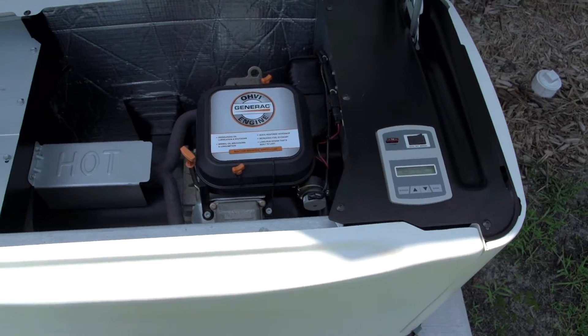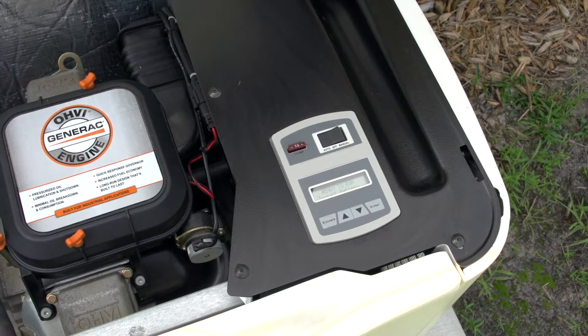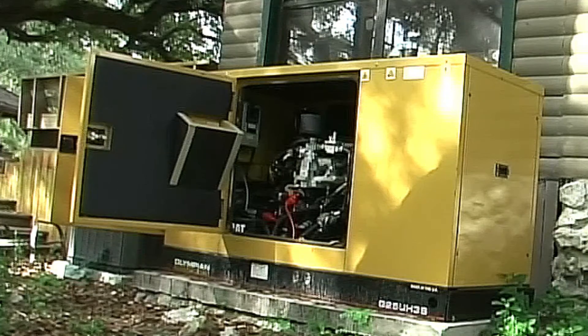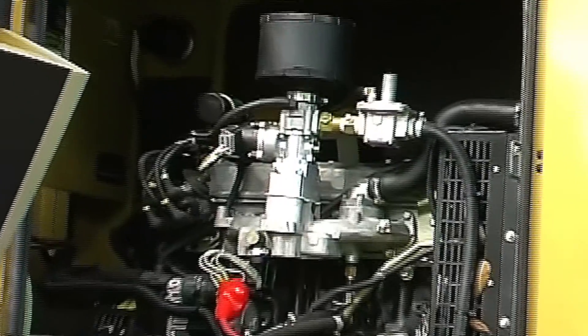Smaller scale standby generators can be the commercial variety purchased for several thousand dollars at home centers, or industrial varieties which can cost upward to five times the amount of a commercial generator, but can also power more appliances.